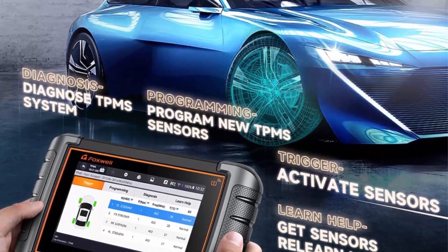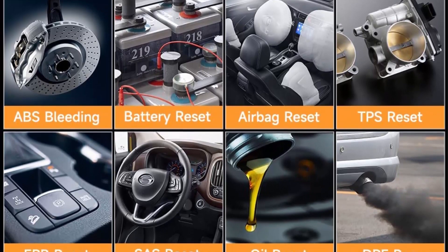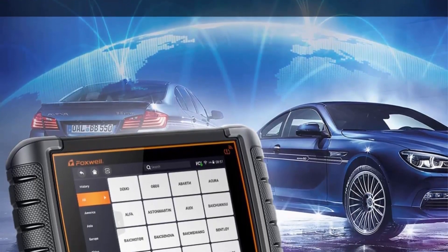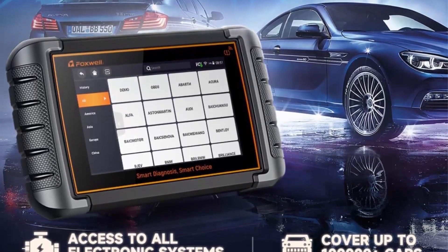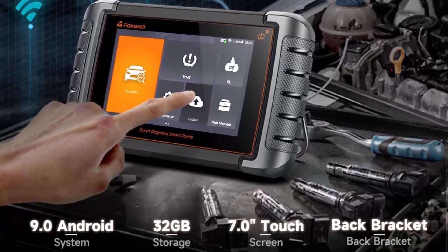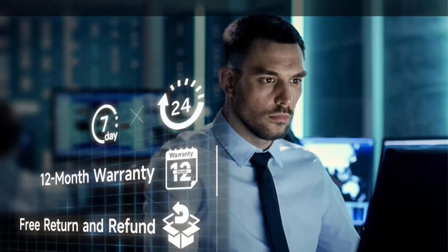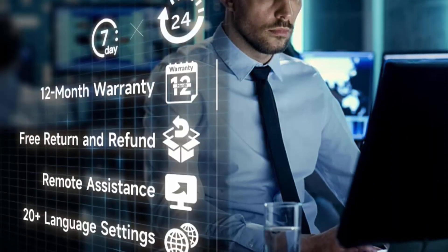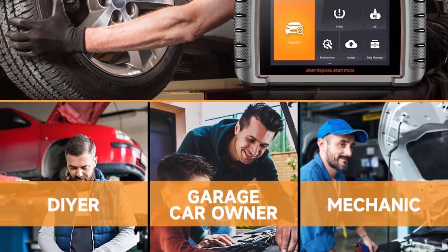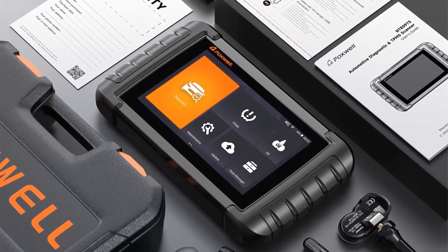Foxwell NT809TS is the latest OBD2 Scanner in 2022, as an upgraded advanced version combining the functions of Foxwell NT809BT, NT809 OBD2 Scanner, and universal TPMS programming tools on the market. The updated TPMS functions help you fix all TPMS-related issues. It is the most cost-effective comprehensive TPMS function car scanner on the market, costing less than $300 compared to others, and provides a 3-year free upgrade valued at $500, which is longer than most other similar diagnostic scanners.